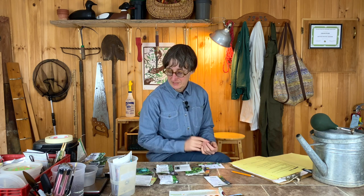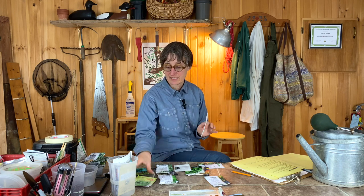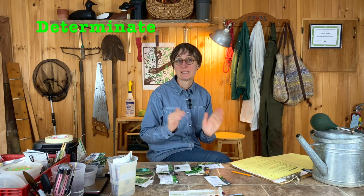You'll also see a lot of growth habits listed. These are different ways that the plant grows, and it's good to match these to the conditions you want in your garden. For example, spicy bush basil does well in containers as well as the garden, and the plants are small and dome-shaped. You'll also see words like dwarf, semi-dwarf, and climbing.